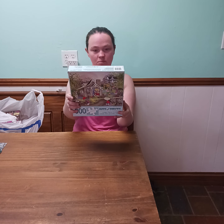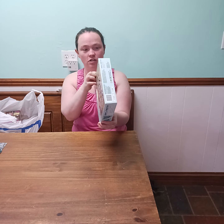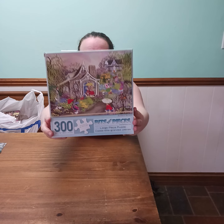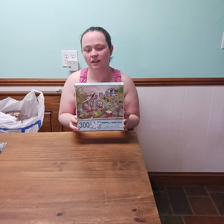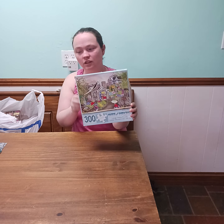I got this 300-piece. It is really cute. It's called Rainbow Showers. I don't know if you can see it, but I have a playlist for this artist and I thought this one was really cute. I like it. Lots of colors. I like it.